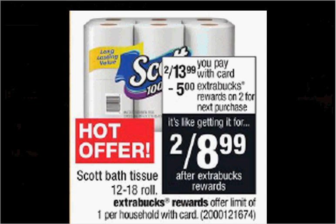The Scott Toilet Paper, 12 to 18 count, is on sale two for $13.99. When you purchase two, you'll get $5 back as an extra care buck. There's a 75 cent off coupon found at coupons.com. If you buy two and use two coupons, you'll pay $12.48 out of pocket. Get the $5 back — it'll be like getting each one for $3.74.